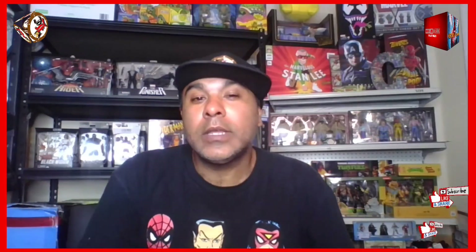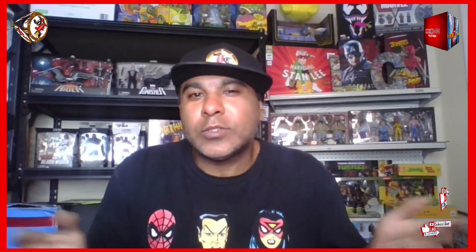Alright guys, we're back. Hey real quick — if this is your first time, go ahead and subscribe to the channel, smash that like button so that way YouTube knows you guys like my videos and it keeps circulating. Go ahead and ring that bell so it'll let you know when I got more videos coming — just like this, or when I do my live streams, unboxings, more toy hunts, all that good stuff.